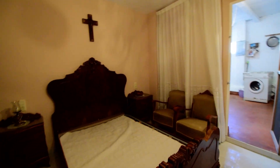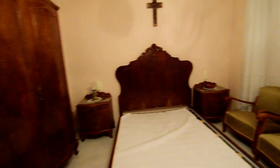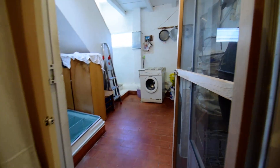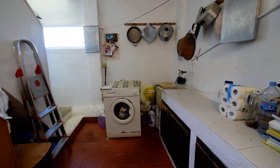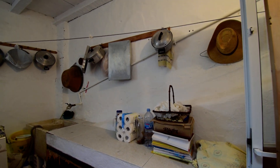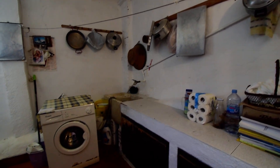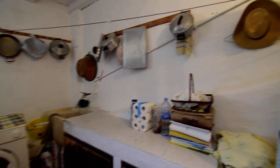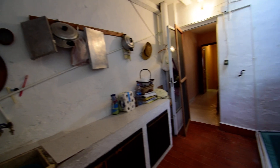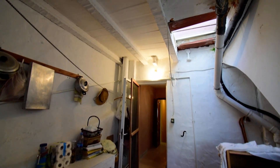And then we have another bedroom. This bedroom has a door out to the utility room. The utility room has space and plumbing for the washing machine, a utility sink, and a bit more space for storage.